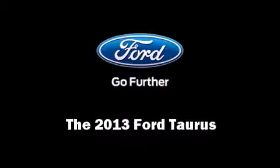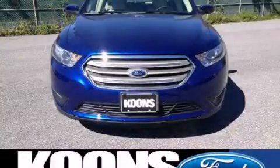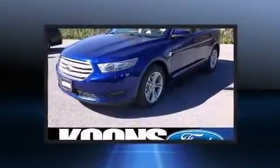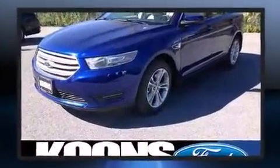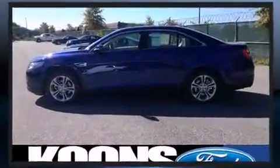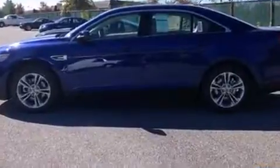Discerning drivers will appreciate the 2013 Ford Taurus. This four-door, five-passenger sedan offers the features and options for which you've been searching. It features an automatic transmission, front-wheel drive, and a 3.5-liter six-cylinder engine.